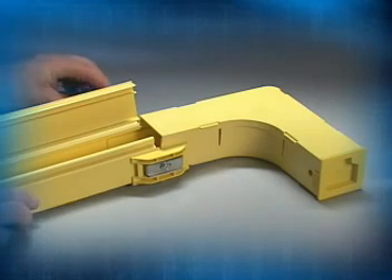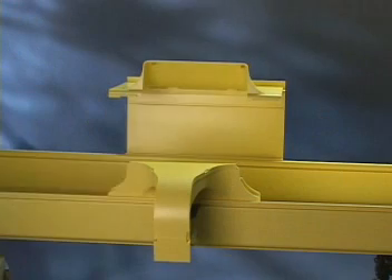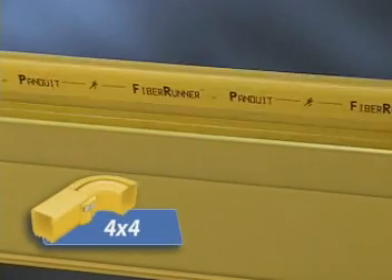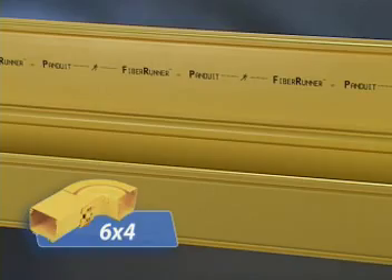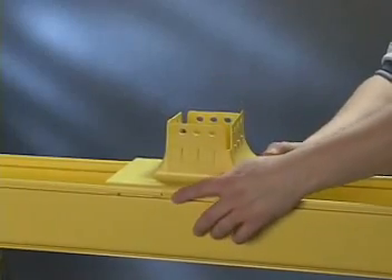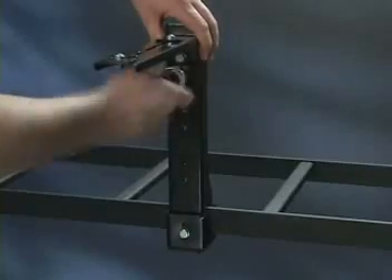If the connection needs to be undone, simply loosen the bolts and remove the component. The strong, versatile, fast, and easy to install and maintain Fiber Runner system consists of channels with optional snap-on covers in a 2x2, 4x4, 6x4, and 12x4 system configuration, the time-saving quick lock coupler, a complete collection of snap-on covers and fittings including the quick lock vertical T-fitting and mounting supports, plus quick lock mounting brackets including the exclusive adjustable ladder rack bracket.